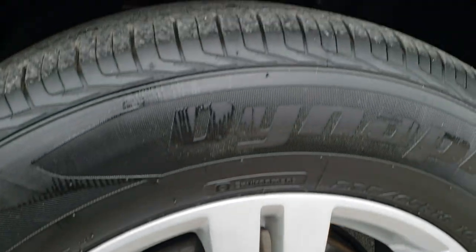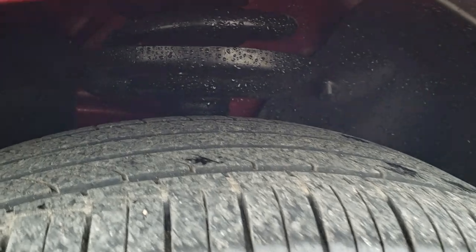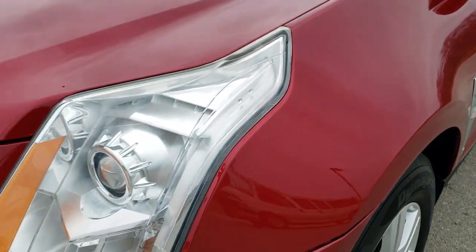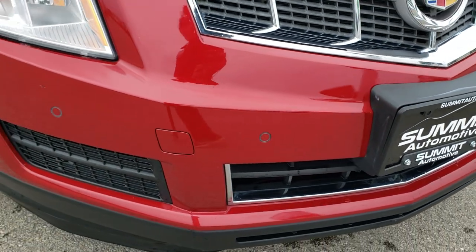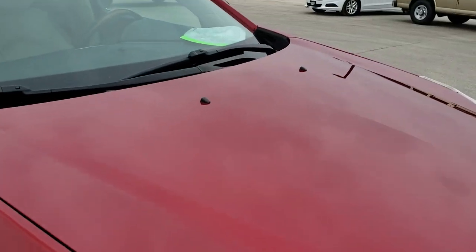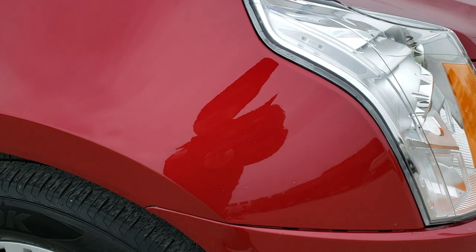The driver's side rim is in nice shape. It has Hankook DynaPro tires — 235-65R18s — and they have right around half the tread left on them. The front fender is in excellent shape. It does have the projector lamp headlamps and the front bumper parking sensors. The front bumper is in nice shape; I didn't see any major dents, dings, or cracks on it. And that hood is in excellent condition as well — no dents or dings on that.